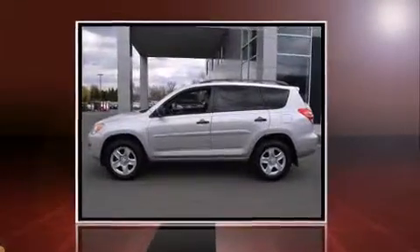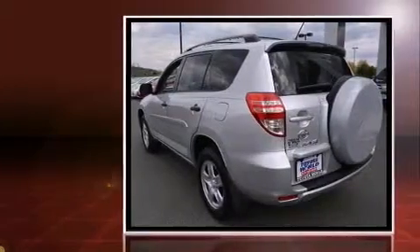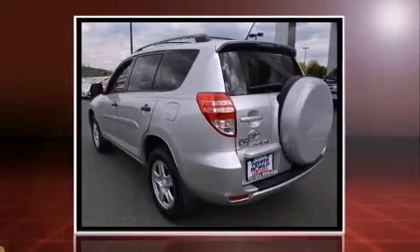The 2010 Toyota RAV4. It features an automatic transmission, four-wheel drive, and a 2.5-liter four-cylinder engine.